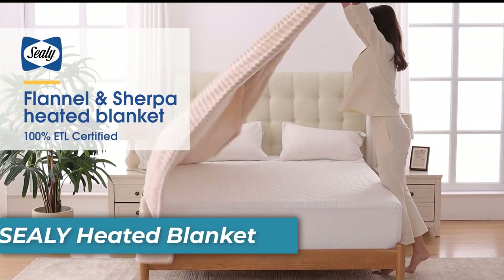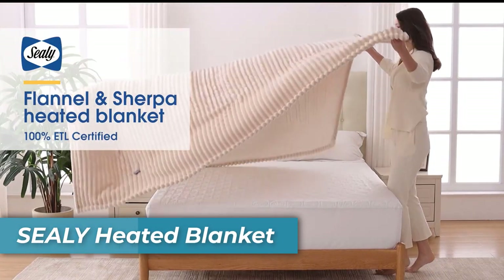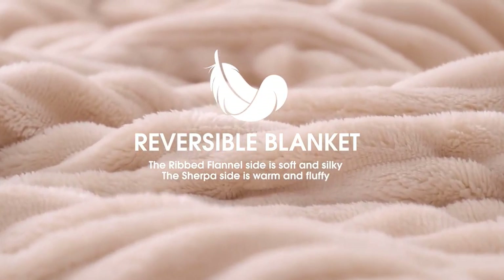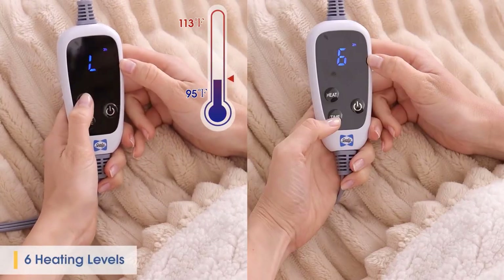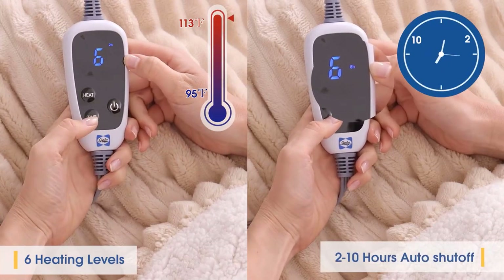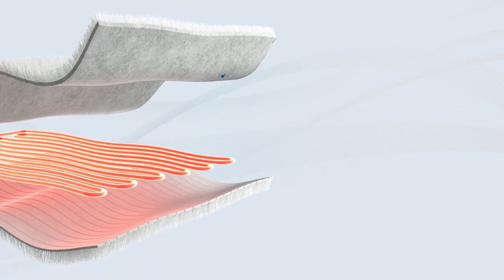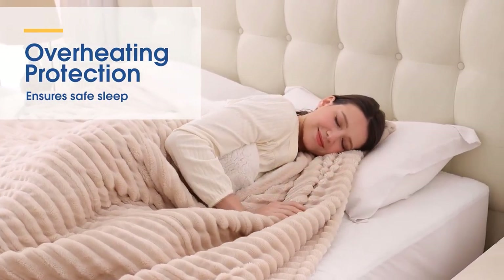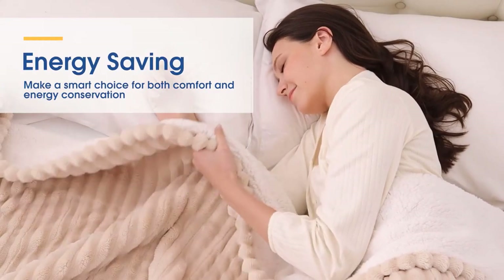And lastly, the Sealy Heated Blanket. Indulge in the luxurious warmth of the Sealy Heated Blanket. Safety is paramount with ETL and FCC certifications, overheating protection, and a two to ten-hour timed automatic shutdown. The premium material combines 280 GSM flannel and 200 GSM Sherpa, creating a soft and comfortable sleeping experience.